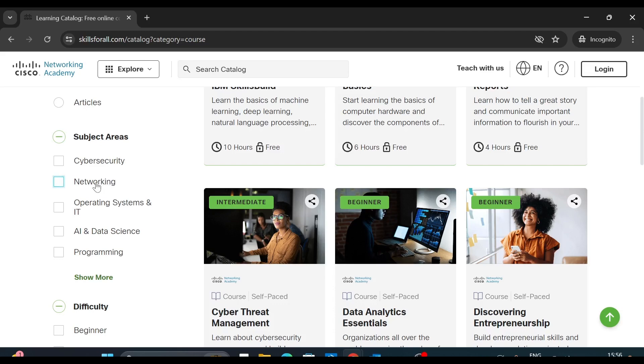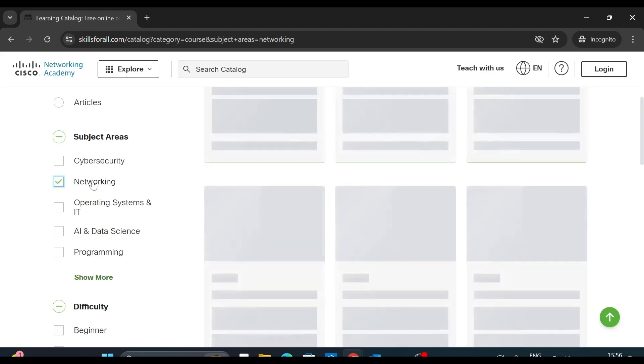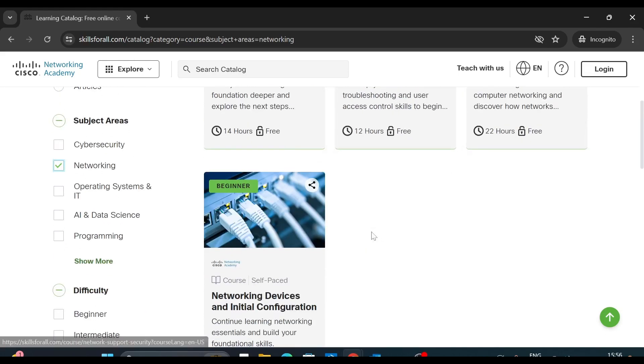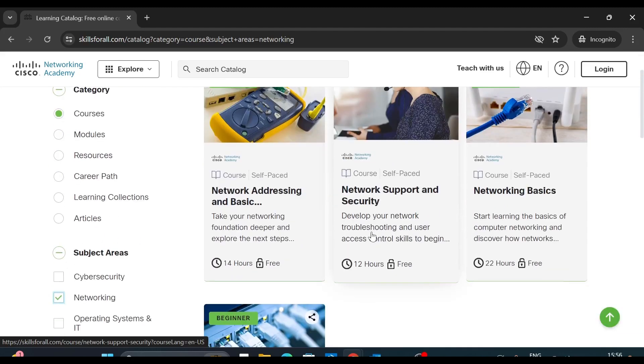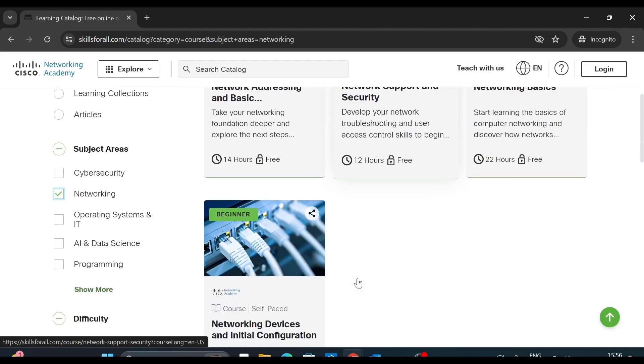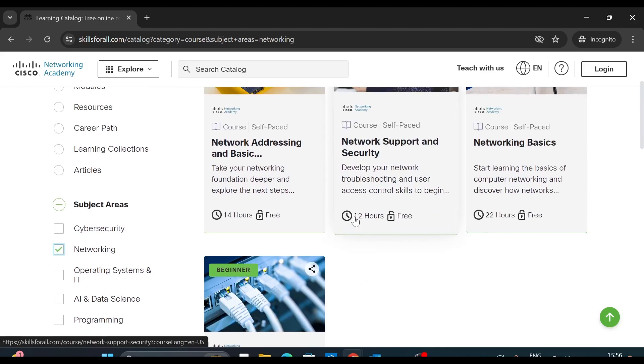Say I want to learn networking from Cisco, so I will click here. There are four courses available for networking, and the best part — it says 'free'. So all these courses are absolutely free and they also show the total duration.